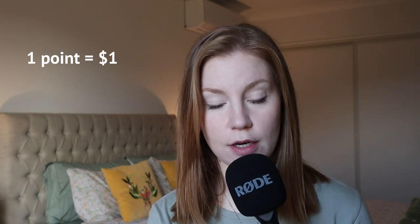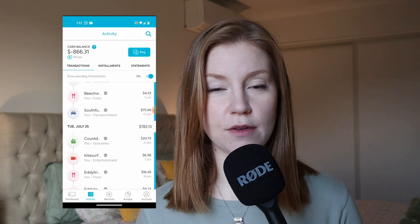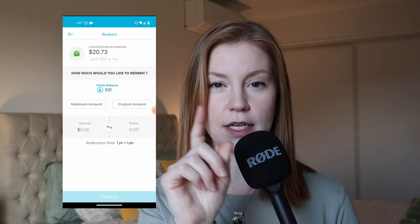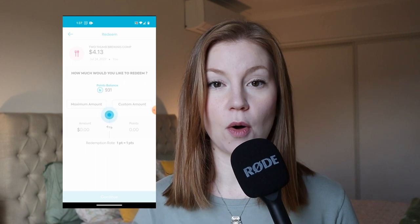With the rewards point system, you do get one reward point for every dollar, and a thousand points equates to $10 in cash back. This isn't the best cash back rate, however the fact that you can redeem this on any purchase is a big bonus. When you're in the app, you can scroll down to each of your expenses, swipe to the left, and it'll come up with a button that says redeem — and that is how you redeem on any purchase through the mobile app.